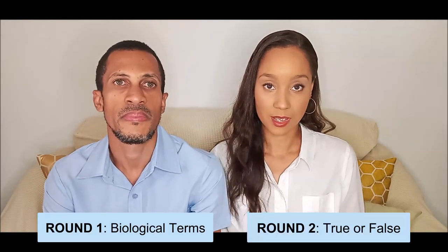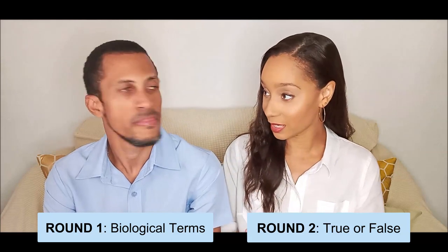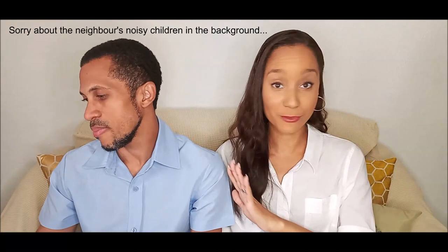Moving on from that promotion of cayenne pepper, let's get started. So we have two rounds to this test. In round one, we're going to be doing biological terms. And in round two, we're going to be doing true and false. So remember every time you get something wrong, as in very far away from the correct answer, it's cayenne pepper drink. All right, let's go.